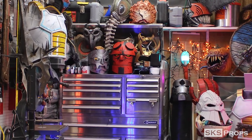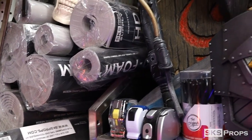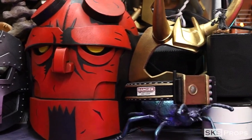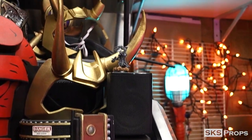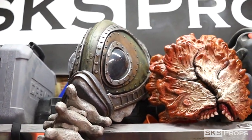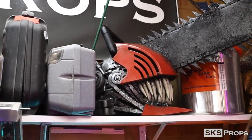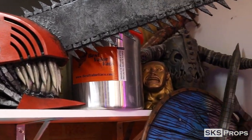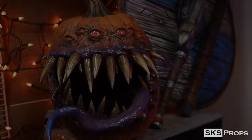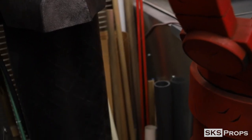Along the back wall, I wanted lots of really cool things for people to look at. This is basically a who's who among cosplay props with lots of different Easter eggs. Behind all the props, you'll still find functional areas like this stack of dowels and PVC pipes.